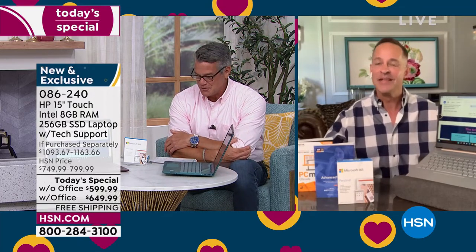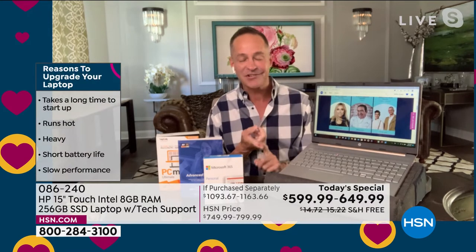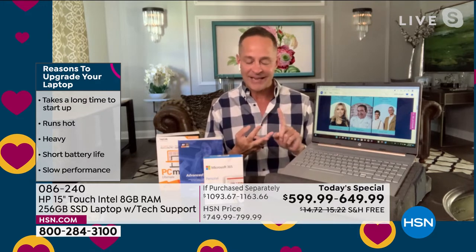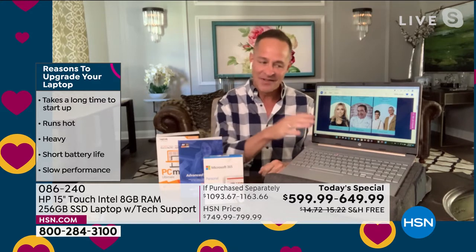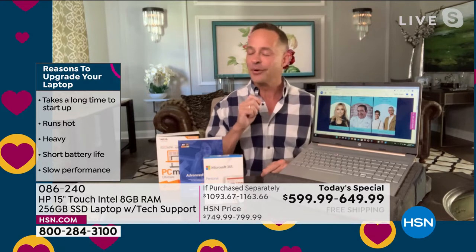Happy Easter weekend to everyone. If you're starting to think about doing a little spring refresh, a lot of times we need to do that with our tech. When's the last time you got a new computer? Is your computer slow? Is your computer hot? Is your computer heavy? Does your computer take a long time to start up? Is your computer a touchscreen? We can fix all of those. This is so lightweight — it weighs about 3.8 pounds, has an 11-hour battery, instant on, instant off, so fast with that Intel Pentium processor inside. Intel Pentium Gold — the number one processor brand in the entire world — is in your new computer.